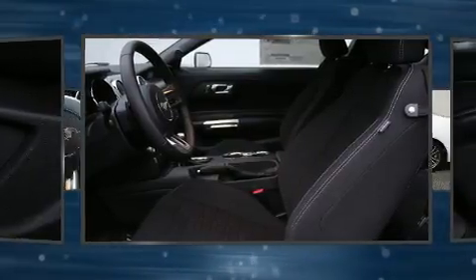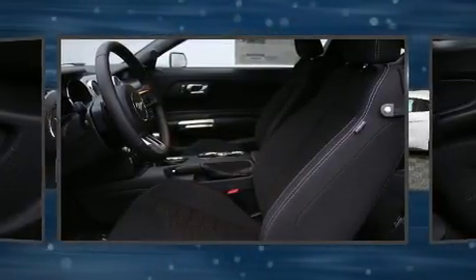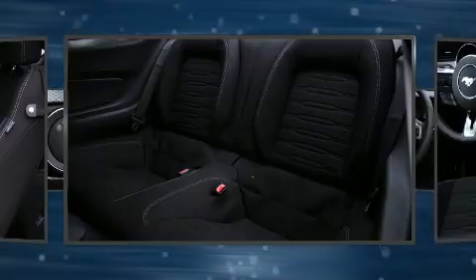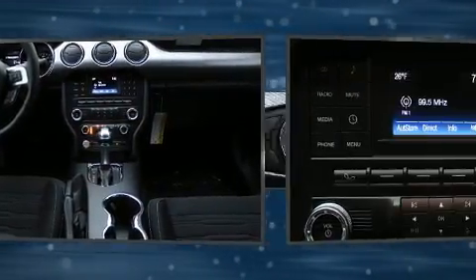Additional standard features include an outside temperature display and a split folding rear seat. Enjoy your favorite music via the stereo system, which includes a CD player with MP3 capability, steering wheel mounted audio controls, and six speakers providing excellent sound throughout the cabin.